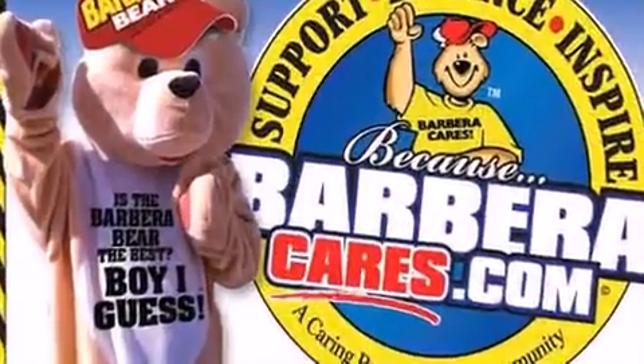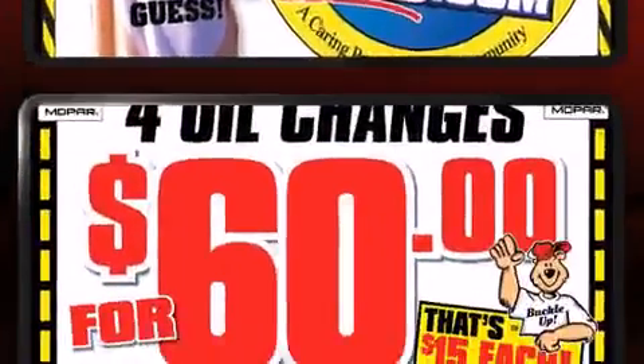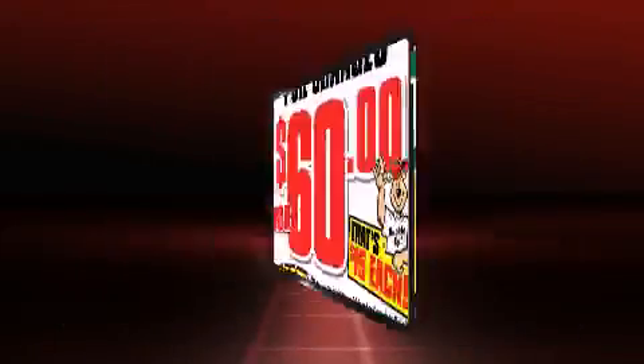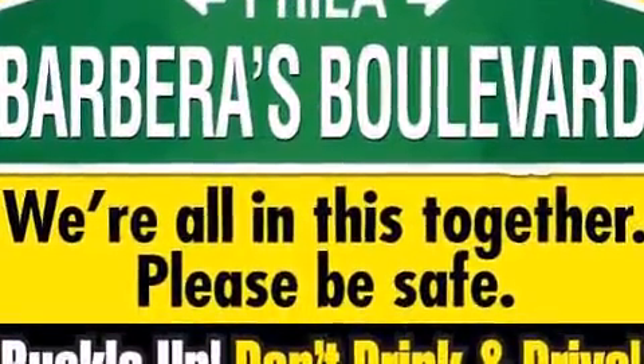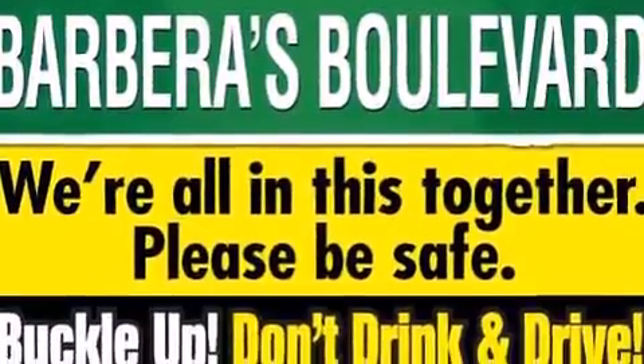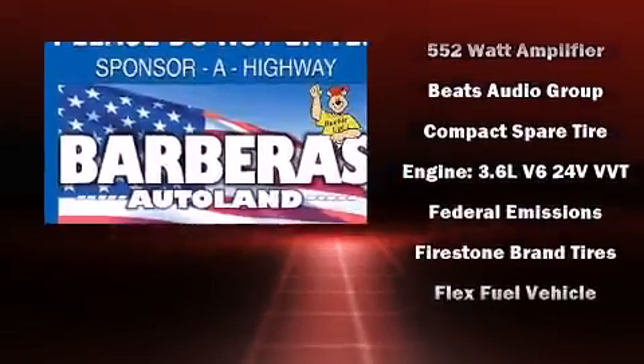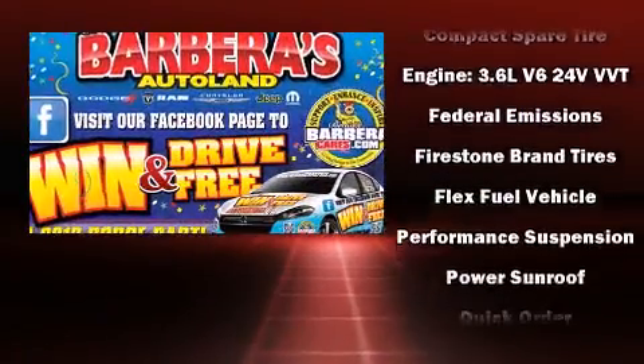Dodge ensures the safety and security of its passengers with equipment such as dual front impact airbags, front and side impact airbags, traction control, brake assist, anti-whiplash front head restraints, ignition disabling, and four-wheel disc brakes with ABS.